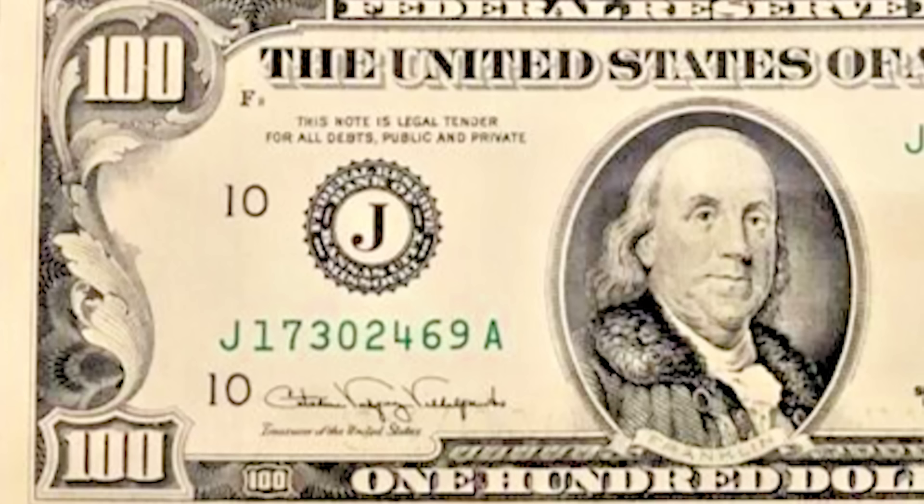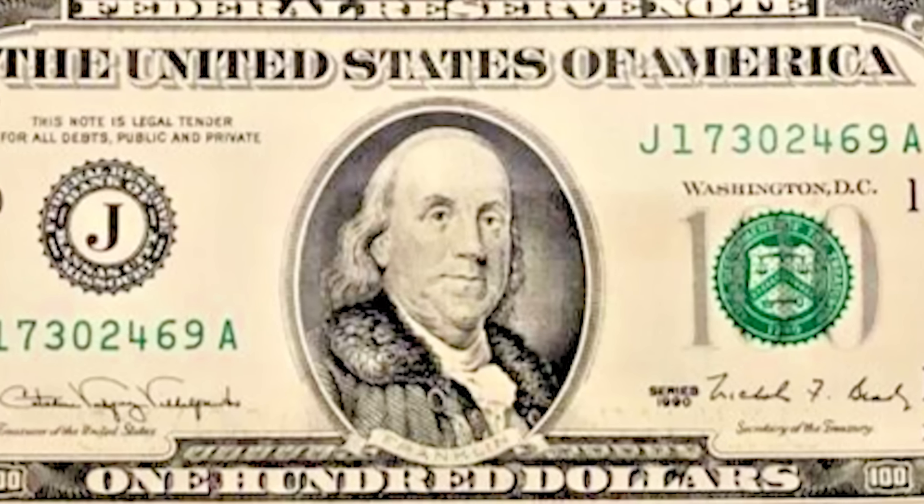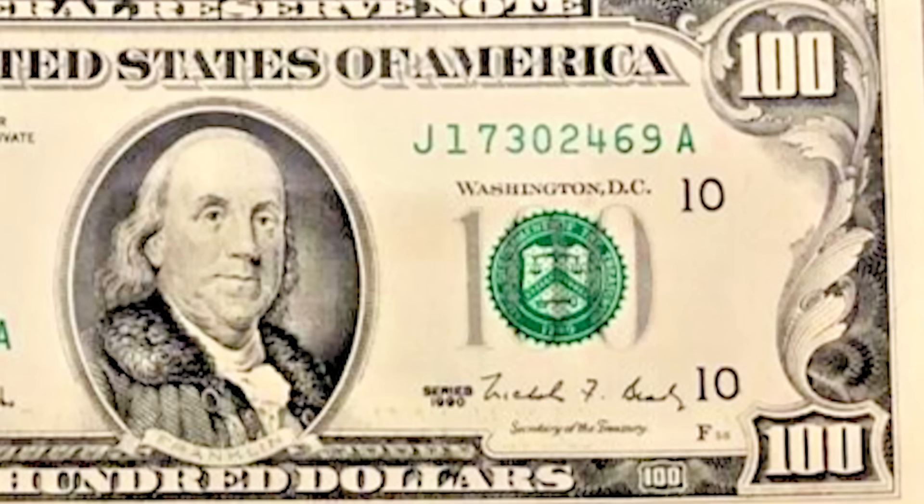Here's a quick tip: if there's nowhere that you can keep your bill safe for the time being, put it in a book to keep it flat. Just don't forget about it, because I've literally found rare paper money in books before.